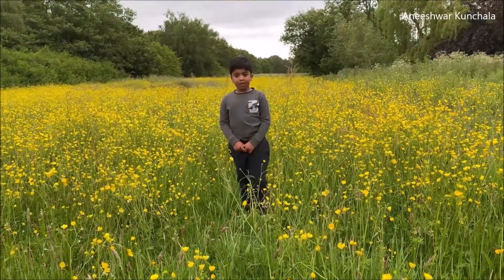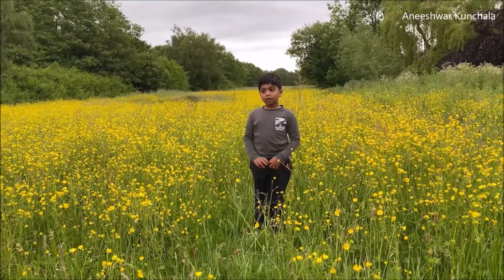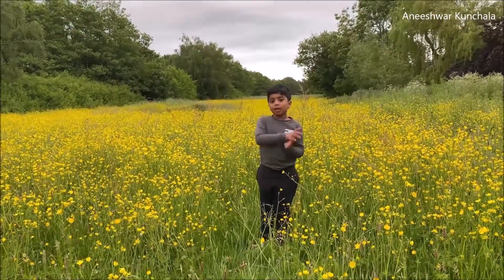Hi everyone! My name is Anita Kutel and I am at Sankey Canal. I am going to find the grey herons that live here.